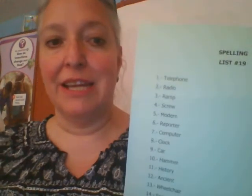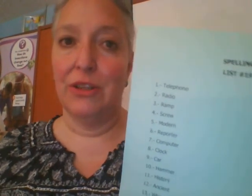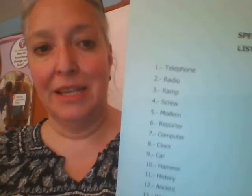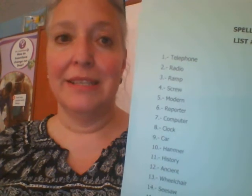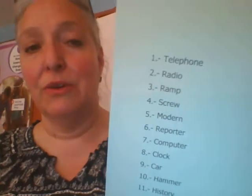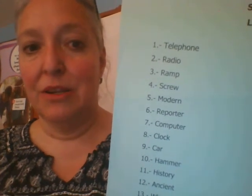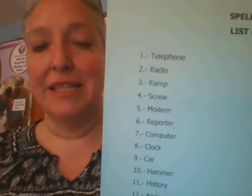Now, maybe if I tell you one sentence with each, it will be easier for you to understand them. Usually we write them three times with different colors, because what I want you to do is to know how to write the word. But we are in different circumstances, so maybe this will help. Number 1, telephone: I like to talk on the telephone. Number 2, radio: I always listen to the radio in my car. Number 3, ramp: when you use a wheelchair, you need ramps. Number 4, screw: you need a screw to put that painting on the wall.